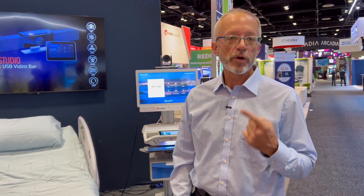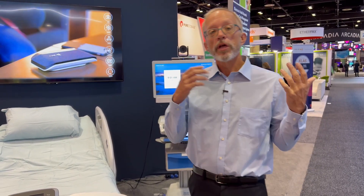Good morning, I'm Scott Simmons, healthcare lead for Poly Americas, from the show floor at HIMSS 22 in Orlando, Florida. There are three keys to successful collaboration in healthcare: first is having the appropriate form factor for the point of care; next is having collaboration-optimized shared spaces; and the third is having personal solutions for professional collaboration.